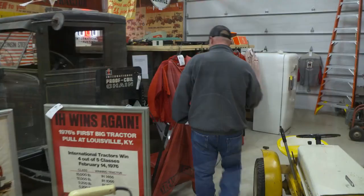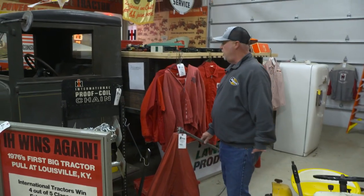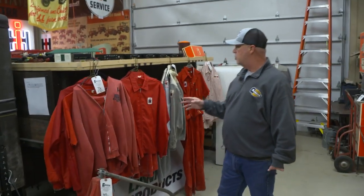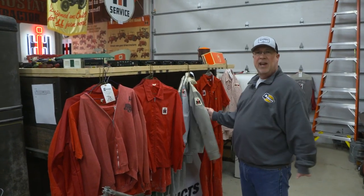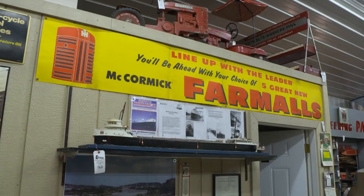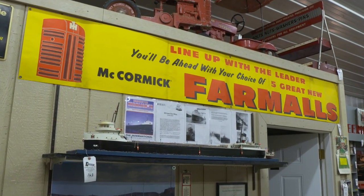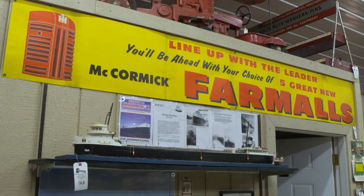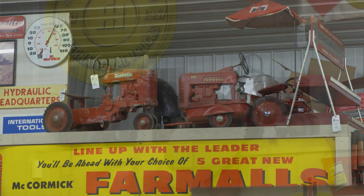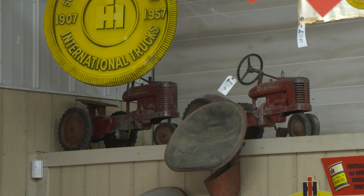We have umbrellas, we have clothes — all kinds of vintage clothes — as well as mechanics coats, shirts, and coveralls. As you can see up here, there's a very neat banner that says 'Line Up with the Leader — Farmalls,' a very neat banner. Also some early pedal tractors in unrestored, original condition, which are neat items.